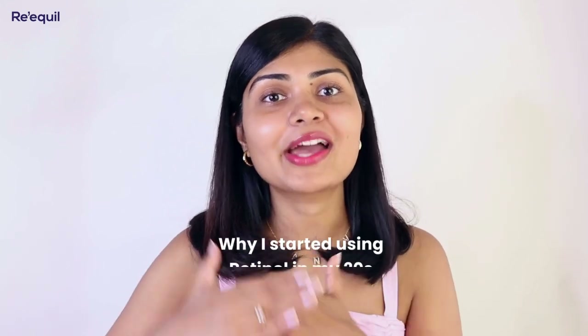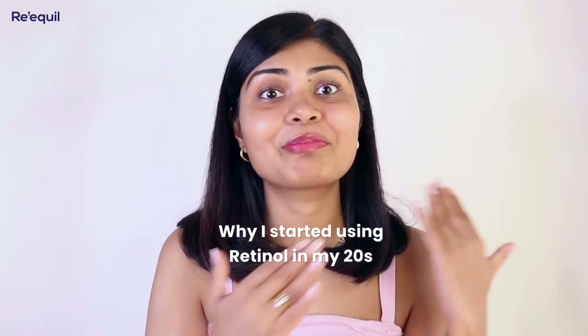Hi kitties! Today I'm going to be sharing my retinol journey with you guys — why I started using retinol in my 20s and when you should start with your retinol skincare routine. I'm in a very chatty mode so let's begin with the story.